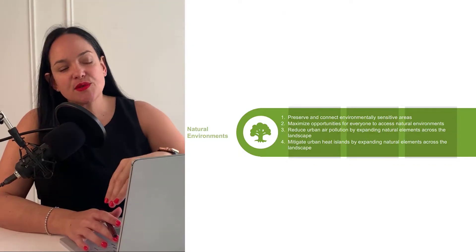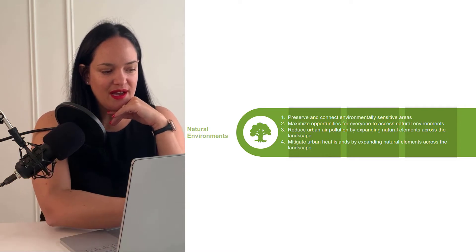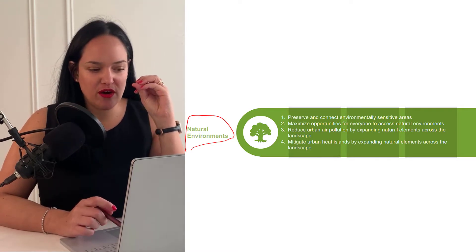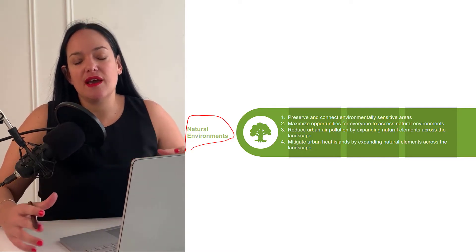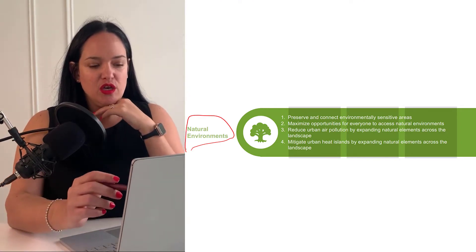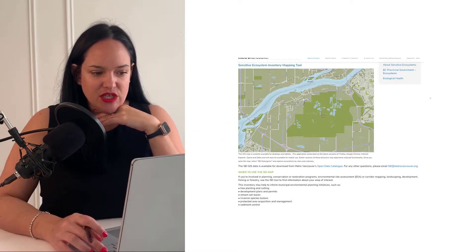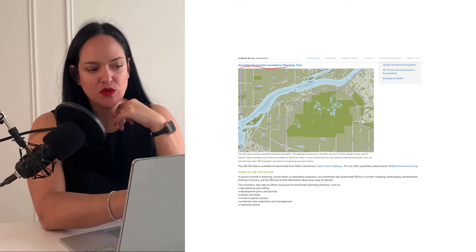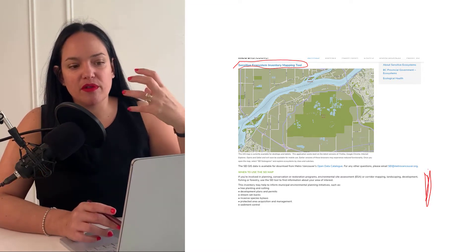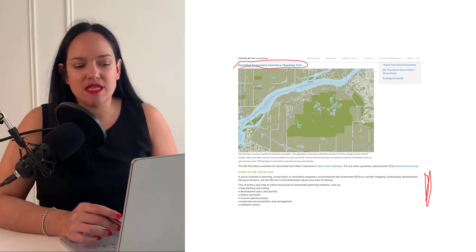In this module I'm going to cover the last three components of the BC Healthy Built Environments Toolkit. The first one they highlight is a focus on natural environments, which we're pretty good at, especially in the Metro Vancouver area, but something we might see less of as we move into more suburban and rural environments. One of their suggestions is to preserve and connect environmentally sensitive areas. In Metro Vancouver they have a sensitive ecosystem inventory mapping tool, suggested for use by people planning developments or builds, to protect areas that need protection, perhaps because of sensitive wildlife or flora.